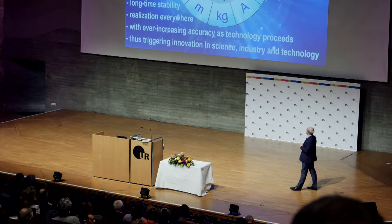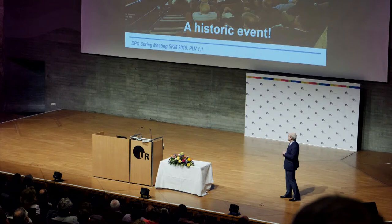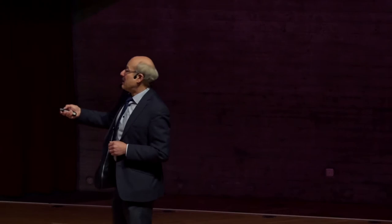This was decided by the 101 member and associated states in Paris last year — a historic event. Finally, everybody agreed, even some states which are not often so agreeable with each other. This was really an emotional moment to see that international contracts can still work in a time where it sometimes seems difficult. It will come into force at World Meteorology Day in 2019.